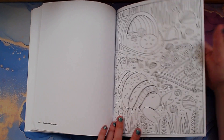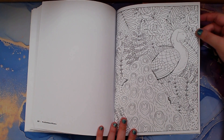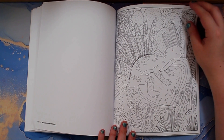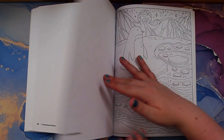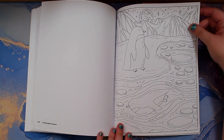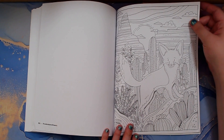On the beach — a hermit crab. Have any of you had a pet hermit crab? I never have. Peacock — I feel like I have a lot of coloring books that have peacocks, and I've only ever colored one. Penguins — oh, that is so pretty! Like penguins in the arctic — that'd be really pretty.